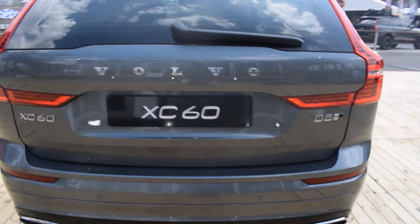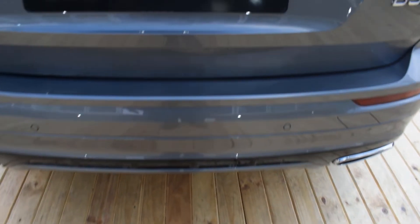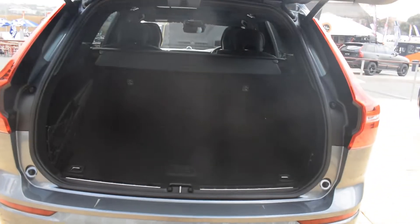I want to test out this technology where you just put your foot underneath and it should open the boot. Okay, it's not cooperating — you just have to hold it slightly firm there. Let's give that another go.